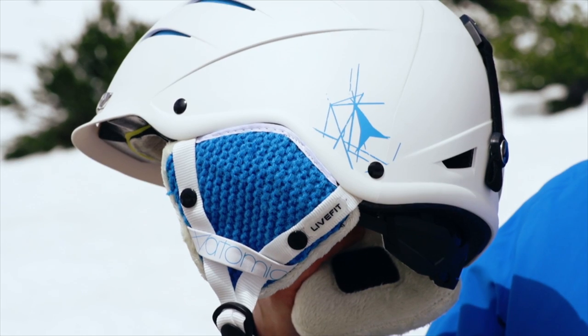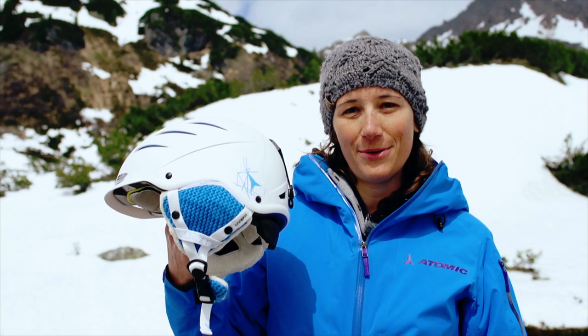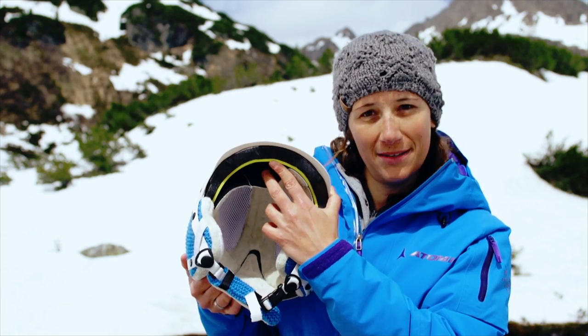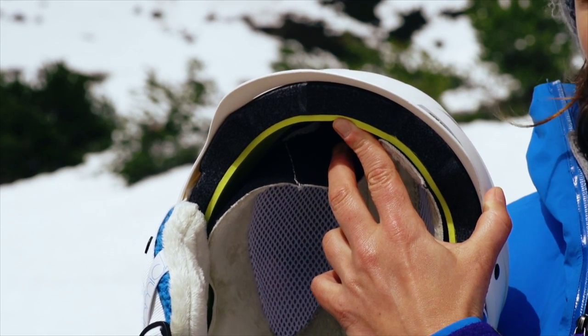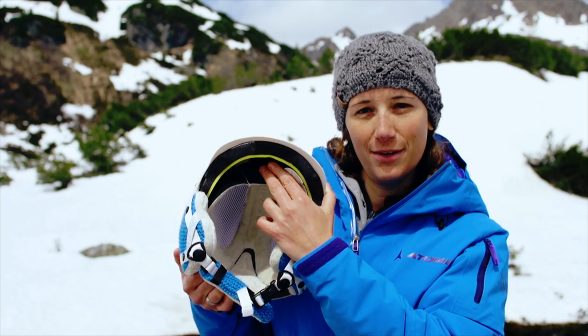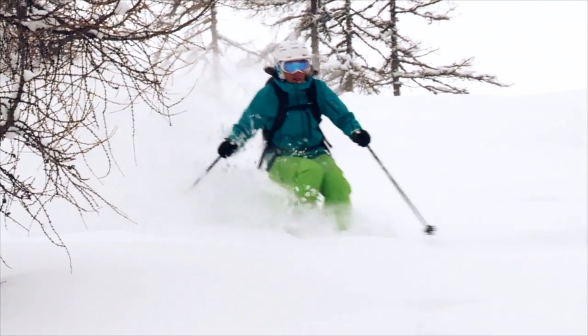The Affinity Live Fit adjusts straight away to any head shape thanks to its Live Fit technology. This wide band of soft and breathable memory foam adapts automatically to your head for your personal comfort and fit.